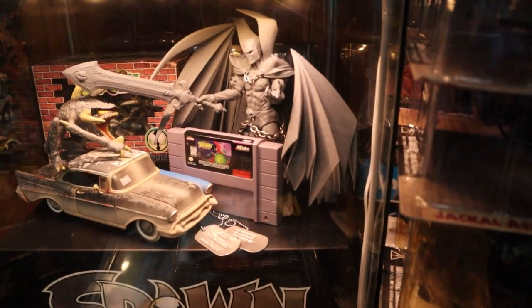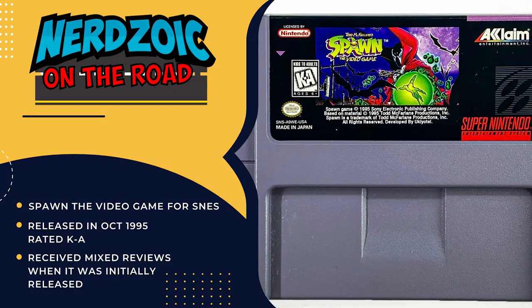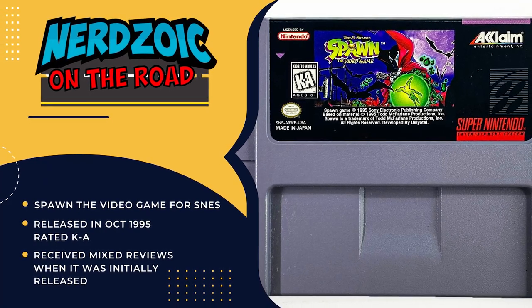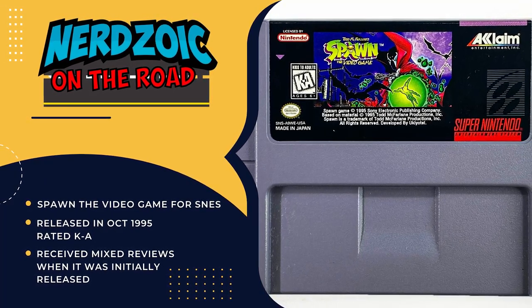I didn't know there was a Super Nintendo game. It was one of the worst games that came out that year — everyone said that who played it. I never played it, but I heard it was the worst game they ever played. But it's rare now.